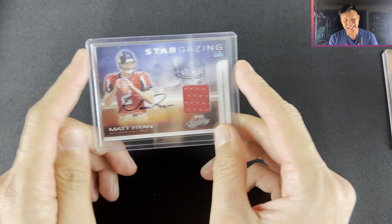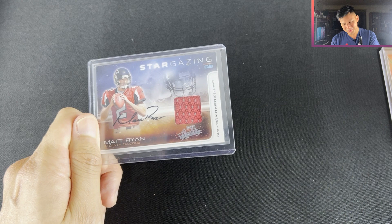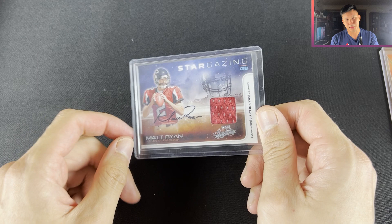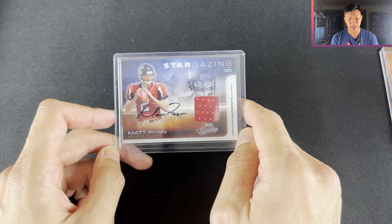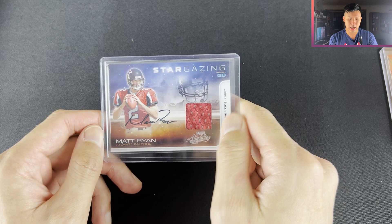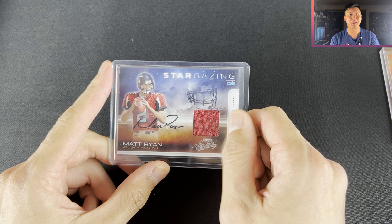Next up, Matt Ryan. I've spoken about Matt Stafford going to the Rams, winning the Super Bowl — Matt Ryan was traded to the Colts. Not sure if it's the same situation because Stafford was much better than Matt Ryan at that stage, even though Matt Ryan was a former MVP. Matt Ryan is a bit old, I think he's 37, but the Colts are still a good team and you never know. Hopefully he can bring good quarterback play to Indianapolis. It's a really nice set — out of 25, rookie RJA. Worst case he's still a borderline Hall of Fame player.